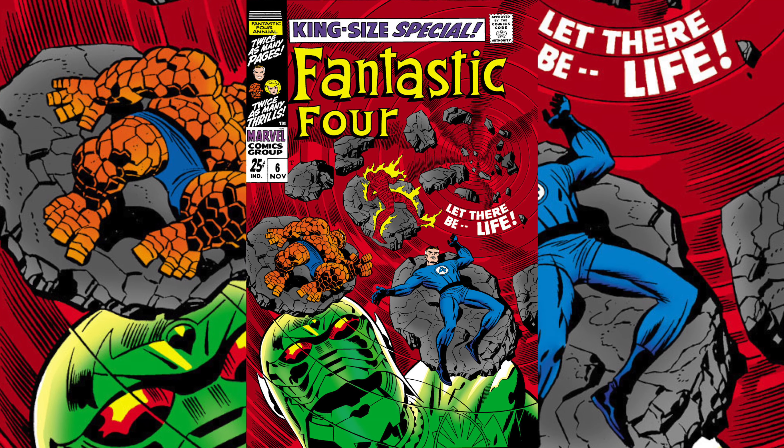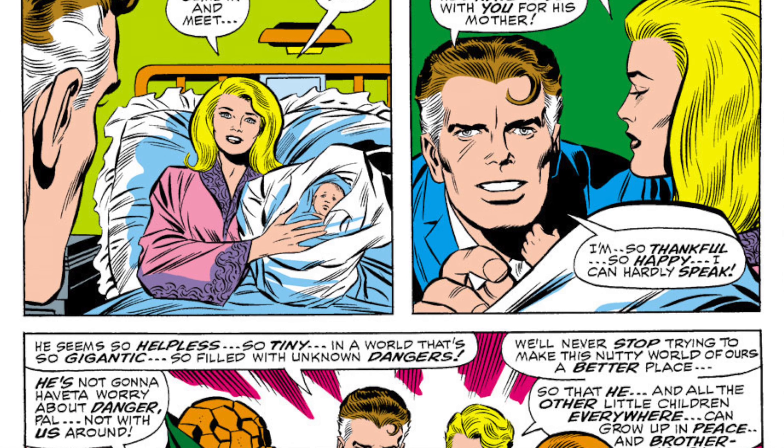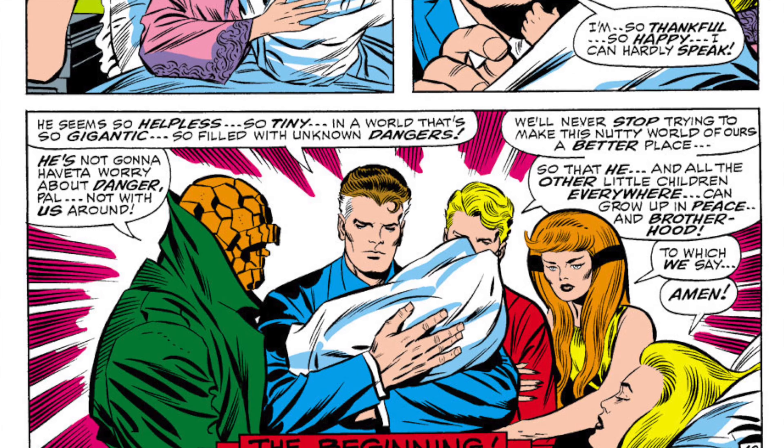The first book that I want to highlight is Giant Size Fantastic Four issue number six published by Marvel Comics in 1975. This book is a reprint, a Bronze Age reprint of Fantastic Four Annual Issue Number Six, released in 1968. Fantastic Four Annual Issue Number Six is the first appearance of Annihilus, as well as a baby that turns out to be Franklin Richards, the son of Mr. Fantastic and Invisible Woman, and also the most powerful mutant in all of Marvel Comics.